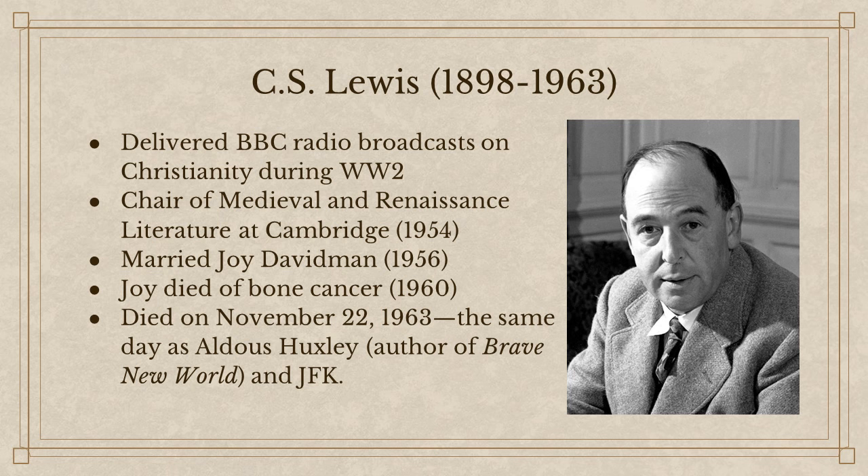One of the things Lewis was most famous for was a series of radio broadcasts for the BBC on the topic of Christianity during World War II. We call those broadcasts today Mere Christianity — probably his greatest known work of nonfiction. He then made the switch from Oxford to Cambridge, where he spent the remainder of his career as chair of medieval and renaissance literature.